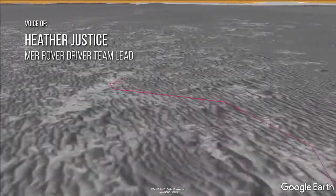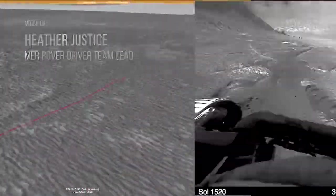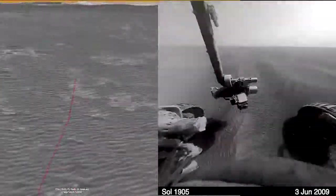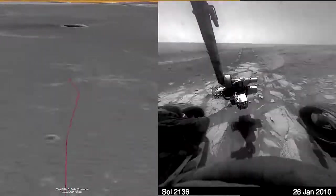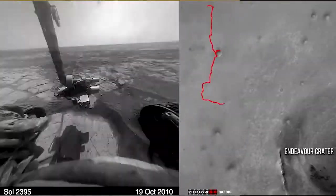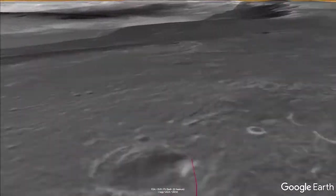The science team was really excited about the idea of driving to Endeavour Crater, over 20 kilometers away. This was a long drive — it was going to take multiple years — but they decided to do it anyway. There were too many dangerous ripples in our way, and we actually had to take a circuitous route that at times took us away from the crater, only to then cut back and approach it more directly.